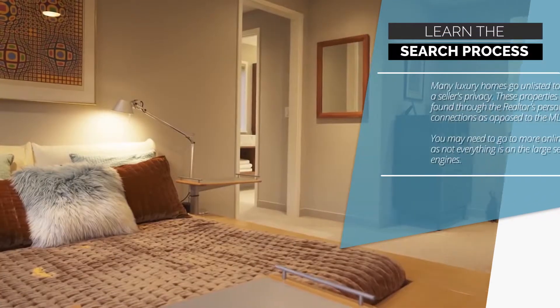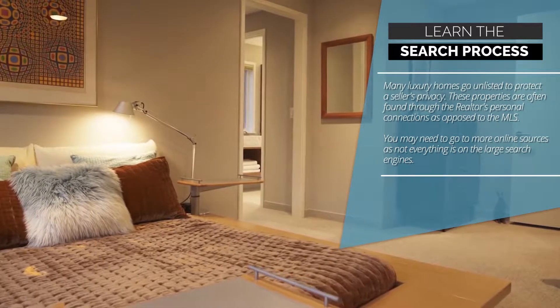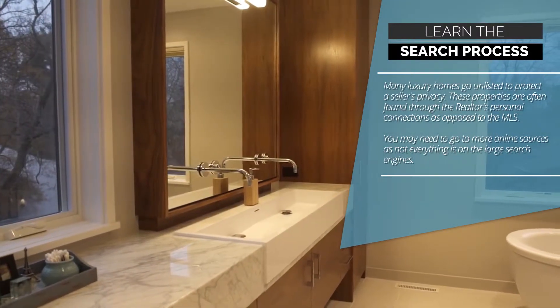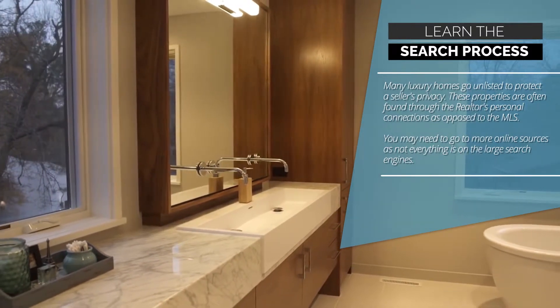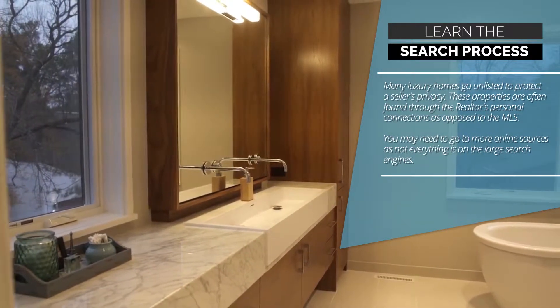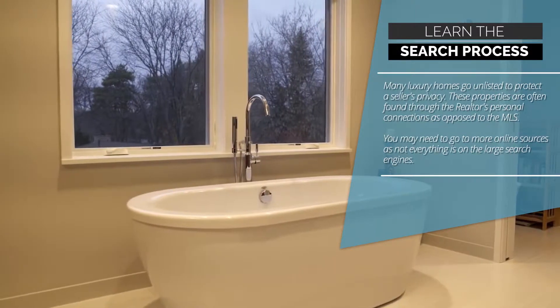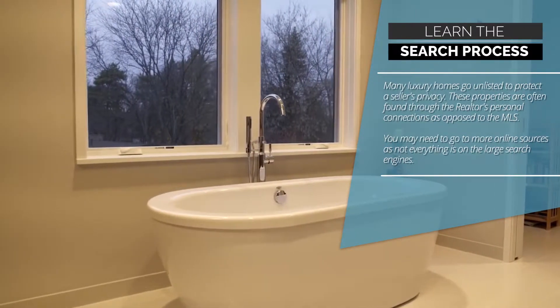Tip 2: Learn the search process. Many luxury homes go unlisted to protect a seller's privacy. These properties are often found through the Realtor's personal connections, as opposed to the MLS. You may need to go to more online sources, as not everything is on the large search engines.